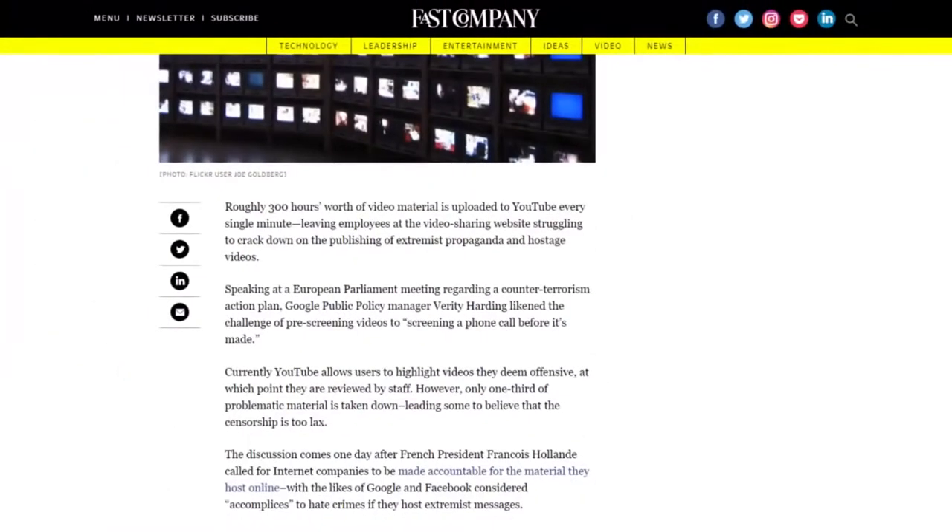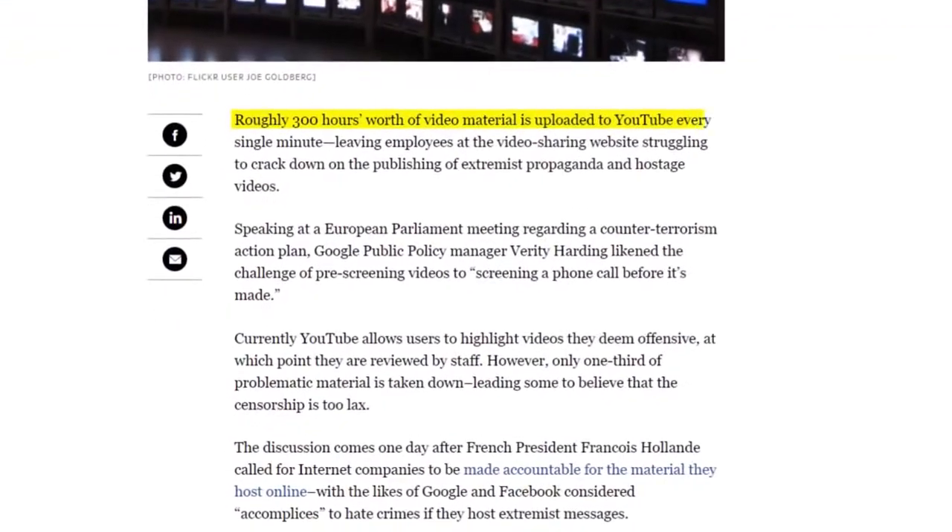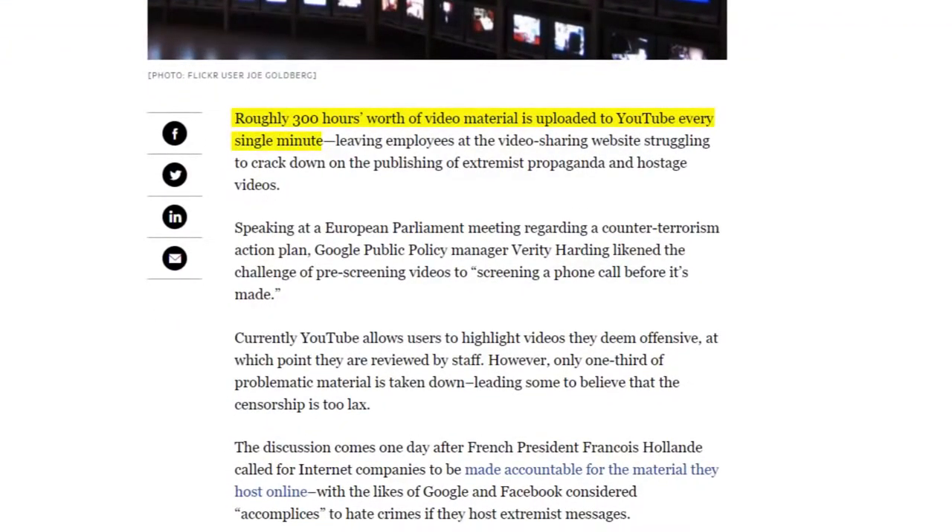Most so-called YouTube SEO experts started their channels back in the day. Back then, you could actually grow a channel by just publishing lots and lots of videos. Today, not so much. In fact, YouTube reports that 300 hours of video is now uploaded to YouTube every minute. That's insane. So to stand out today, you can't just publish a bunch of videos and hope for the best. Instead, you need to focus 100% on producing amazing videos.